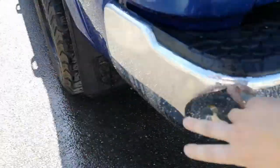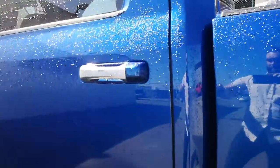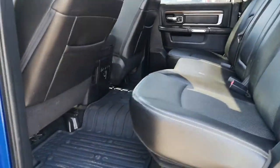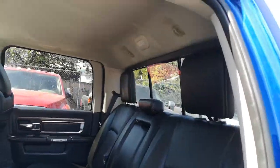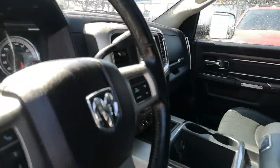Bit of a dent here on the rear bumper, but other than that, super clean. Leather, you got the rear sliding glass window, sunroof, console, backup camera, navigation — all that good stuff.